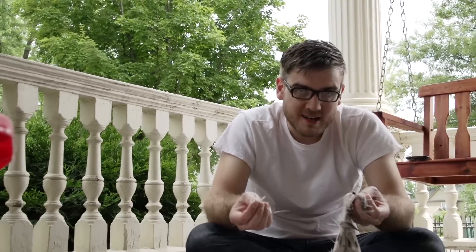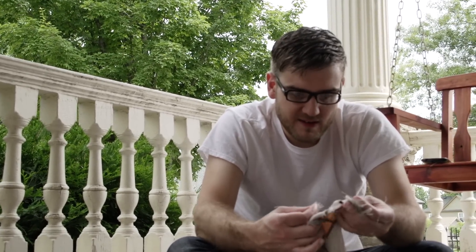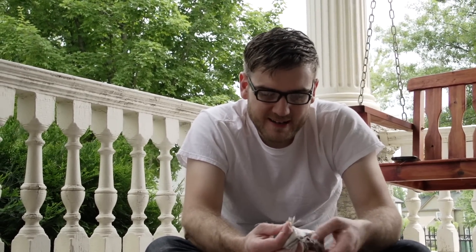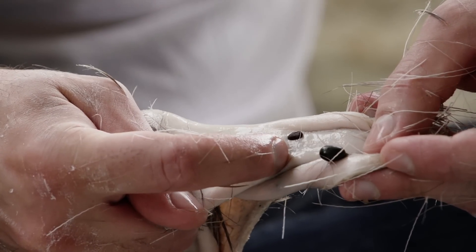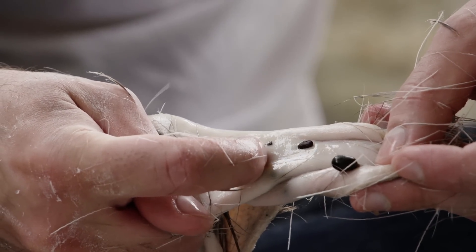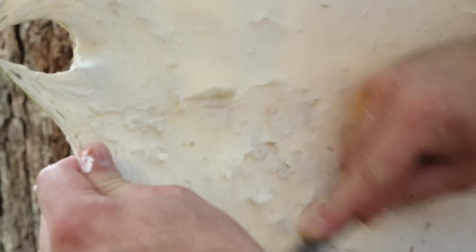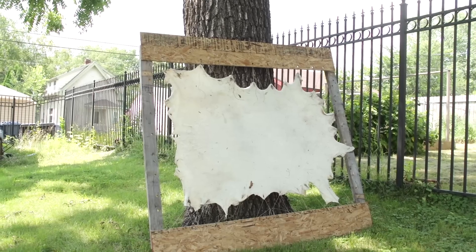First, you need to scrape off all the hair. Deer are covered in ticks, and even after they die, they're still stuck to the hide. Fortunately, they seem to be dead this time. Then, instead of tanning the hide, I stretch it over a frame and scrape off any remaining flesh and fat and let it dry in the sun.